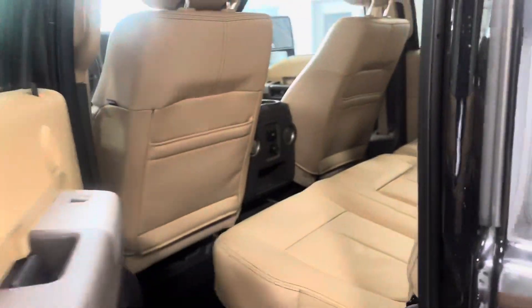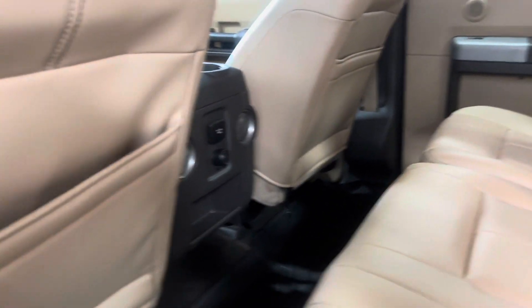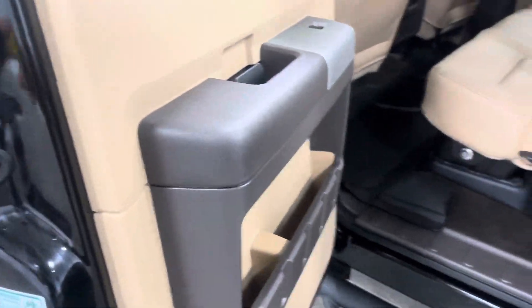Coming up inside, you've got a nice tan interior with storage under the seats, which is really nice and convenient. You also have a 4-volt outlet and a 110-volt outlet, nice map pouches, an armrest with cup holders, and some nice little storage along the doors as well.